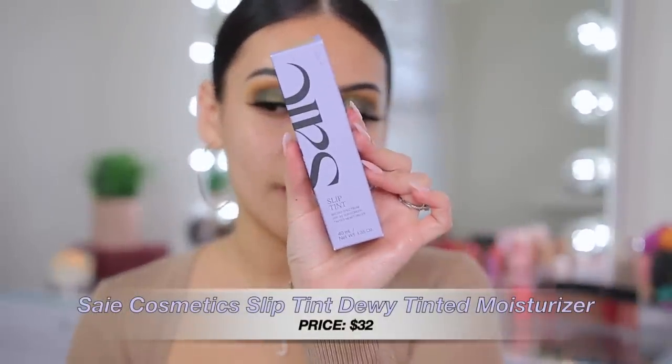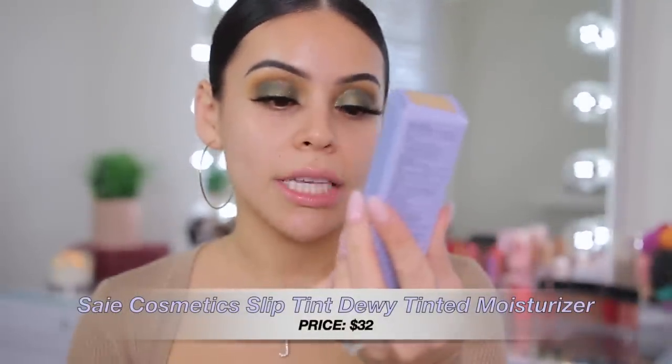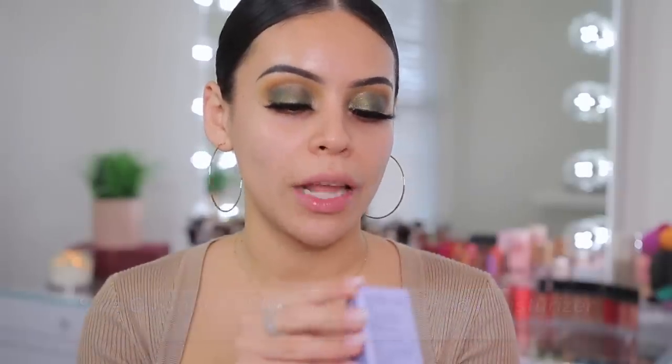Now we're moving into the skin. I don't have a new primer but I do have a new tinted sunscreen to test. I'm going to use one of my favorite primers that works with literally all my products — the Smashbox Primerizer. Today I have the Say Cosmetics Slip Tint tinted moisturizer, which has SPF 35 in it. I got this one in shade 3.